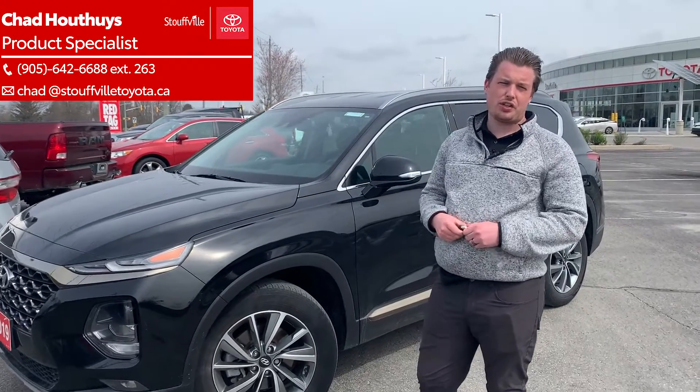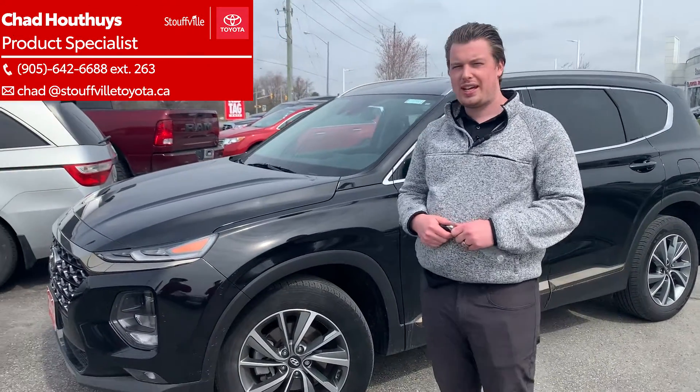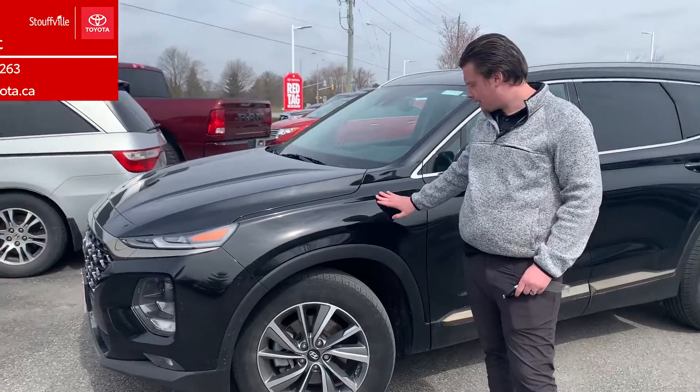Hey folks, Chad here at Stovo Toyota. Today I want to show you a trade we just had come in. It's a 2019 Hyundai Santa Fe. This Santa Fe has a black exterior,